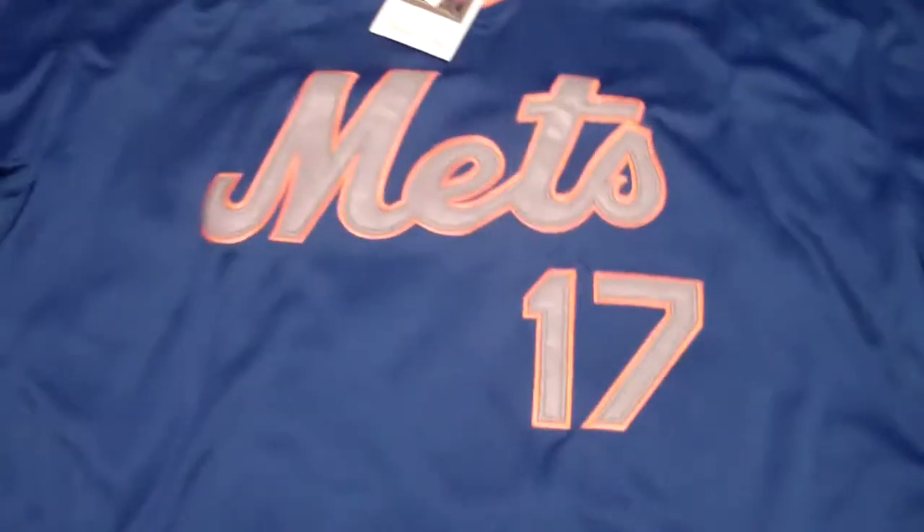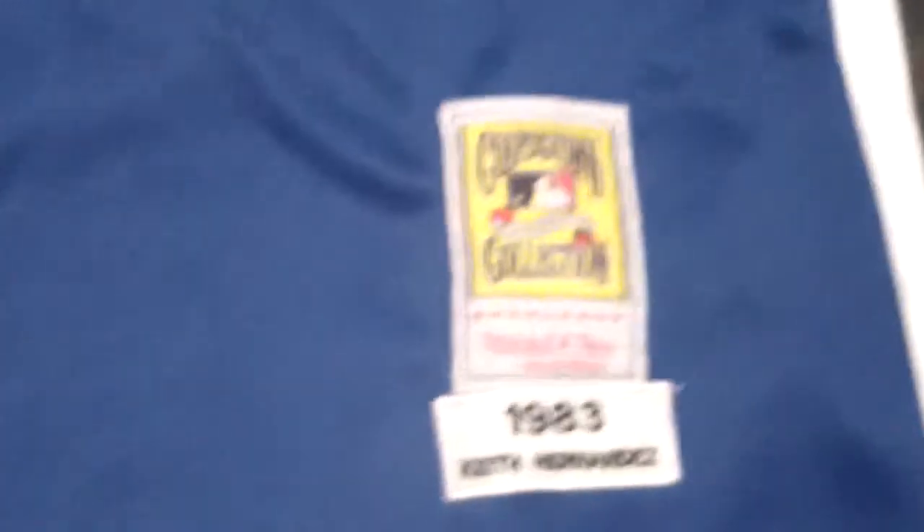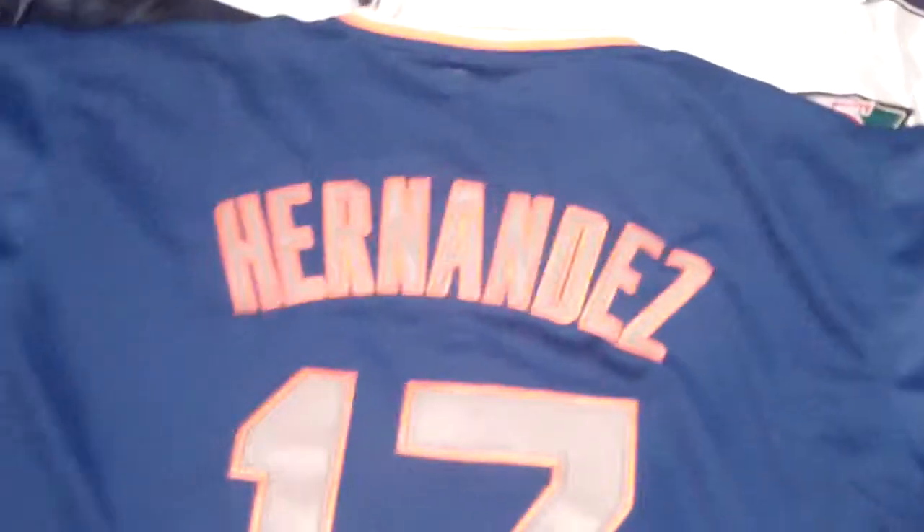Next is the Mets' Keith Hernandez jersey from the 1980s. It's a throwback Mitchell and Ness, Cooperstown collection from back in the day. Mets number 17. It's like their away jersey. Looks good and on the back it's got Hernandez. Pretty much everything is stitched. Can't beat that. It looks good. For the price you pay for it, it's not bad at all.